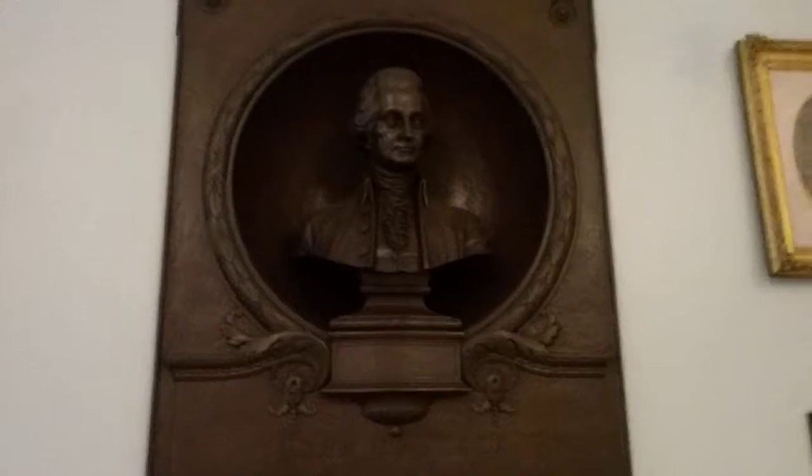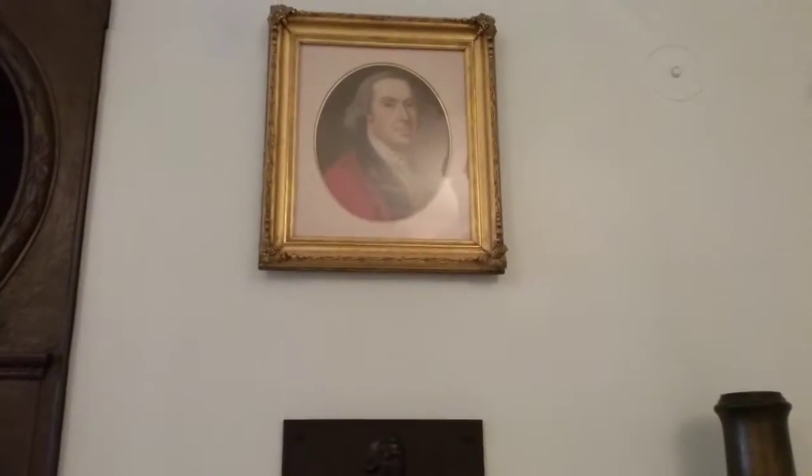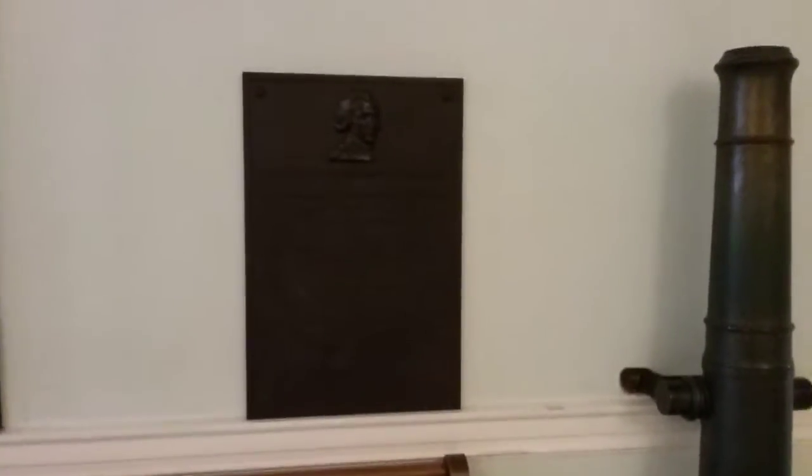Front and center is John Hancock, the first governor of the new country at the Massachusetts State — no longer the colony. There's a nod to Lafayette, I believe, here, and his undying support for the colonies during the Revolution.